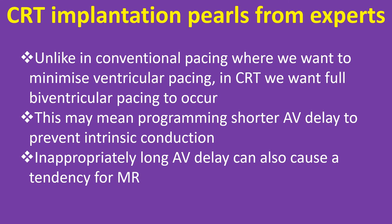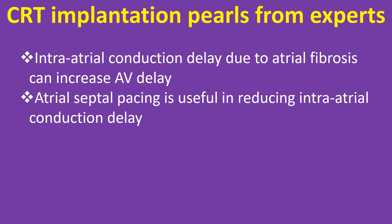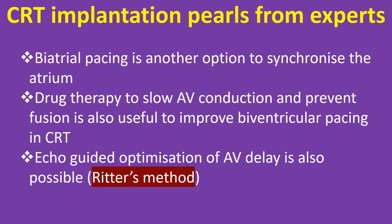An inappropriately long AV delay can cause a tendency for mitral regurgitation. Ear fusion can cause diastolic mitral regurgitation, which in turn can worsen heart failure. An unduly short AV delay causes A wave truncation, which can also be associated with mitral regurgitation. Intra-atrial conduction delay due to atrial fibrosis can increase AV delay. Atrial septal pacing is useful in reducing intra-atrial conduction delay, and bi-atrial pacing is another option to synchronize the atria.